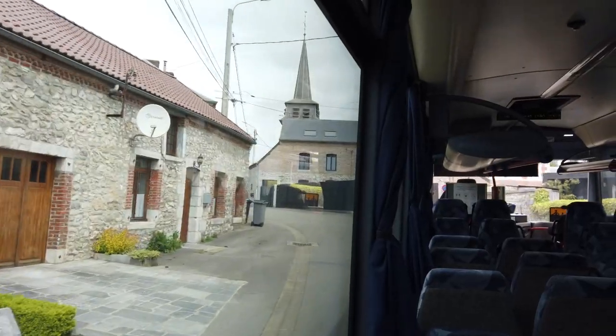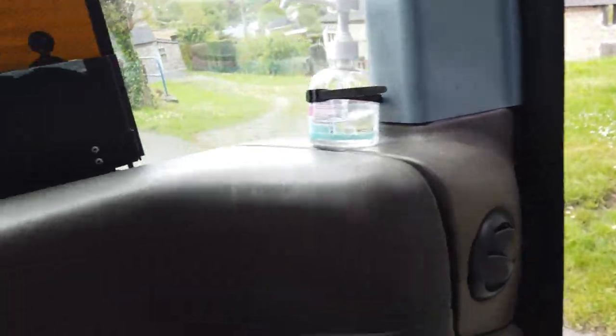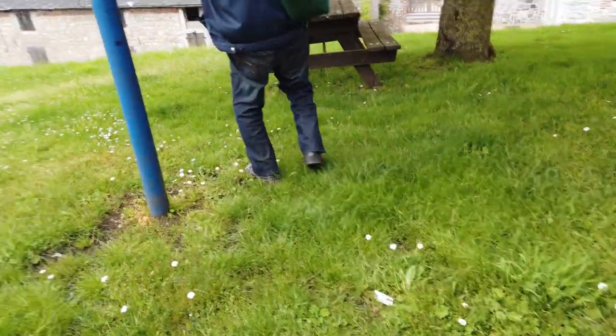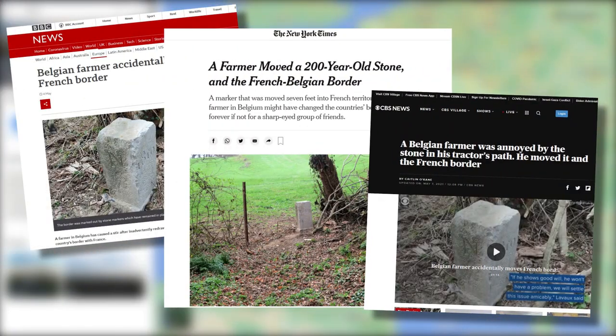Because a couple of weeks ago, this village hit international news when a local farmer on the Belgian side moved a stone out of the way of his tractor. This particular stone was an official marker of the border between France and Belgium, and because he'd moved it a couple of metres towards Bouzigny, he'd made the sovereign nation of France a couple of square metres smaller.